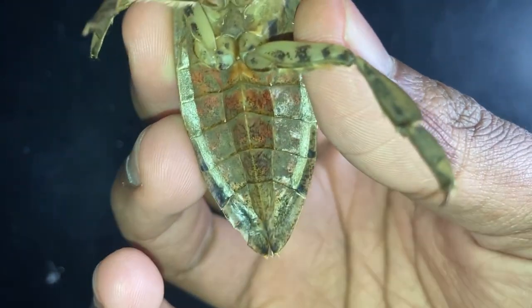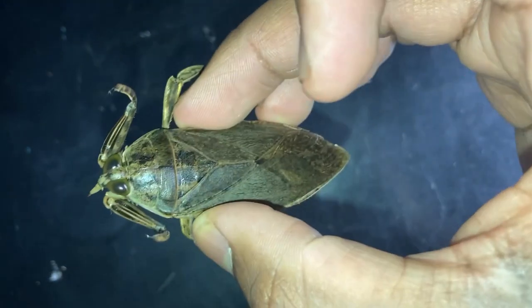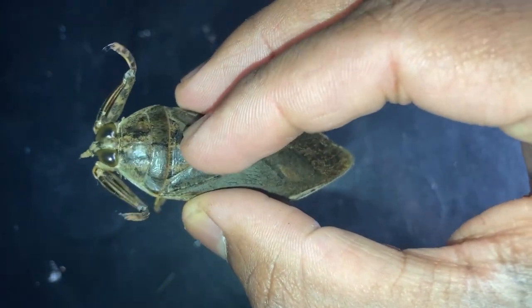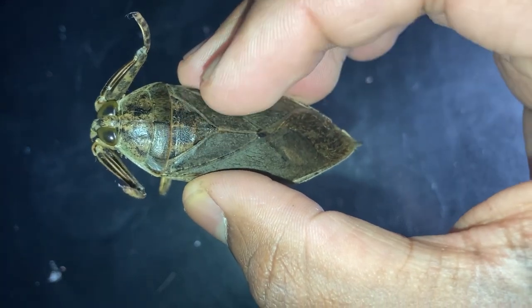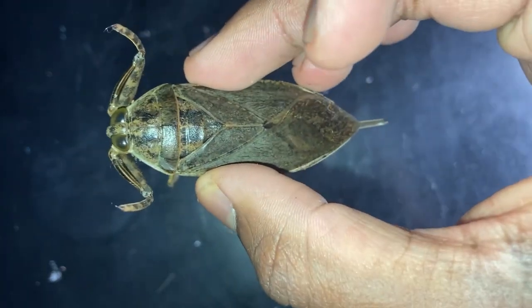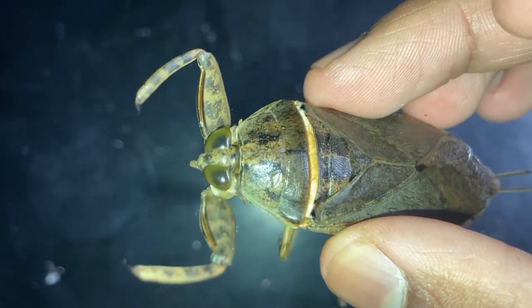I probably made that sound confusing, but when I build the enclosure I'll try to get the giant water bug on camera breathing oxygen while it's in the water. There it goes again — siphon poked out. Now I'm going to show you guys how to build a basic enclosure for a giant water bug.